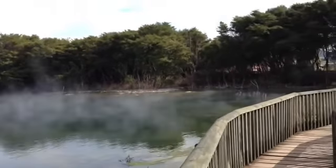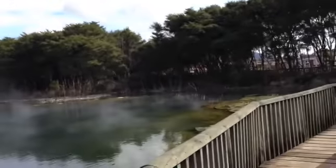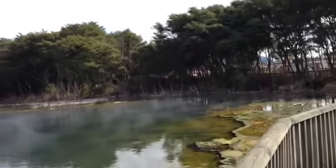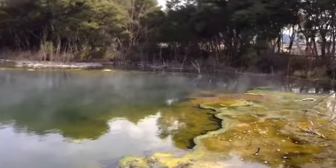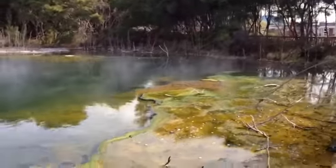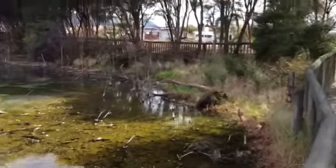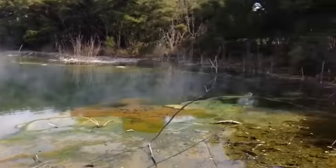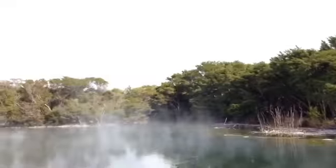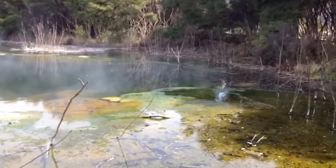I'm wearing a cardigan today with a long-sleeved top, and I'm absolutely sweltering walking through here. I'm going to go around this way and find this mud pool that I remember. I think it was here, but it's been 20 years, so obviously my bearings are a bit off. I think it might be behind those trees somewhere, so I'll vlog when I get there. Thanks for watching.